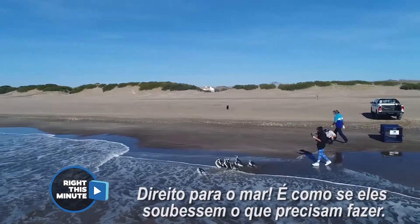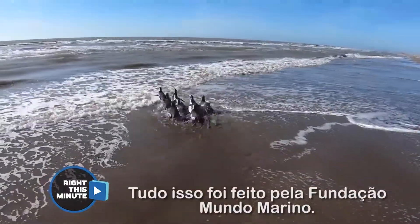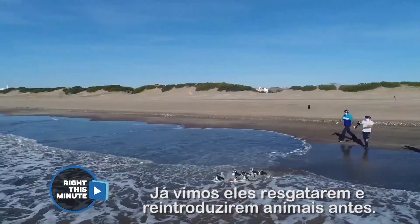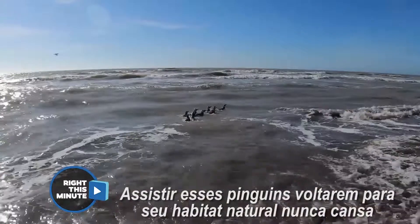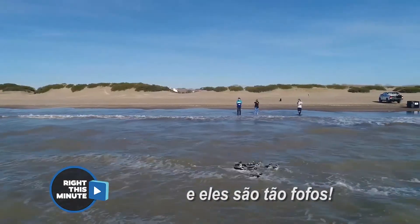Straight into the water — it's like they know what to do. All this was done by the Mundo Moreno Foundation. We've seen them rescue and return animals before. Watching these penguins being returned to their natural habitat never gets old, and they're also so cute.